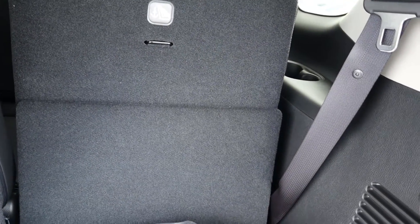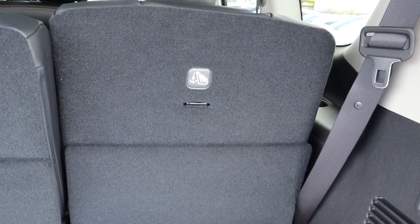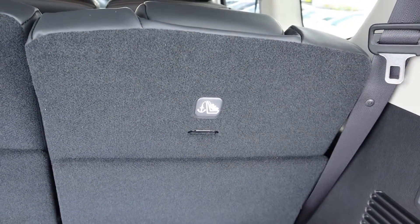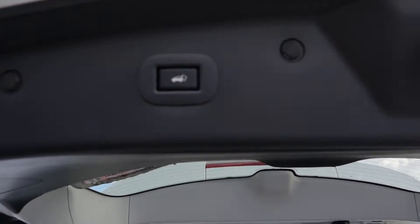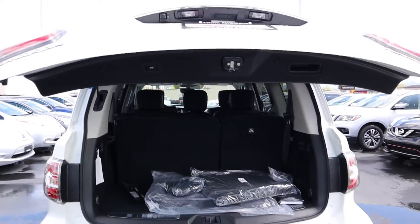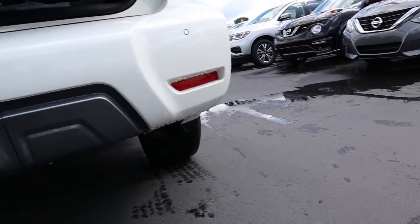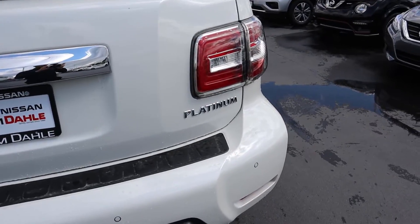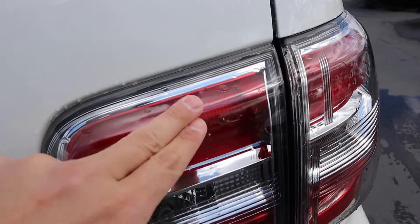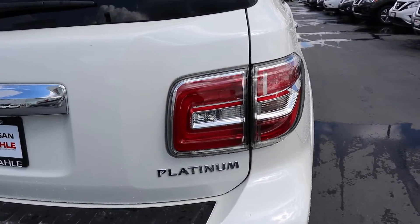There are buttons back here to fold down the rear row and fold it back up as well, so it's nice that they give you both functions — not manual one way and power the other. The rear seat is also reclining. There's a button on the top of the tailgate to lower it down, and while it comes down we can see parking sensors integrated into the rear bumper. We also get the nice platinum badging since this is the platinum trim, with LED lights that wrap around the side.